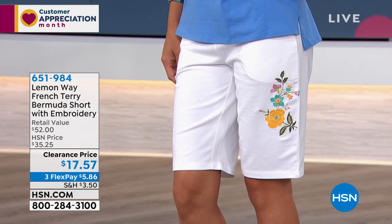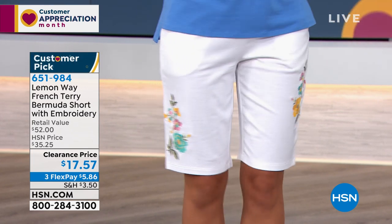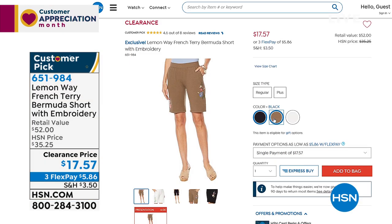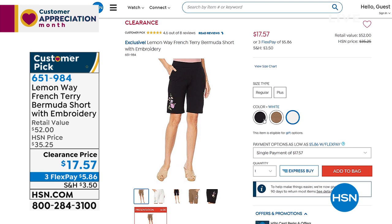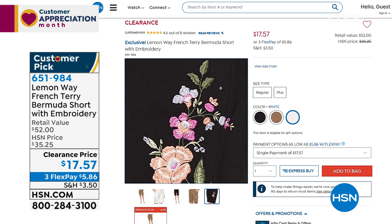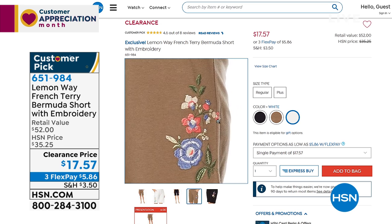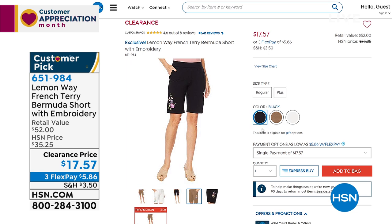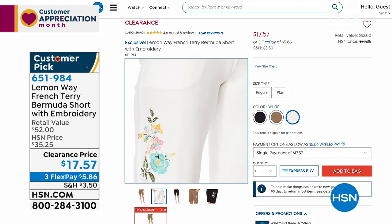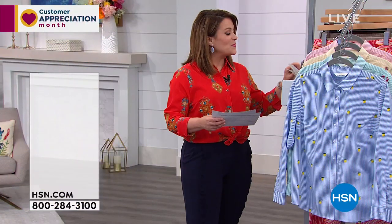If you love Paulina's shorts — it's the Lemon Way French Terry Bermuda Short with embroidery, a phenomenal customer pick. Embroidery is one of the hottest trends and it's never going away. At less than $20 with this still being a customer pick, a lot of you are jumping in. Colors: dark olive, black, and white. Extra small through 3X, inseam approximately 11 inches. Item 651-984.